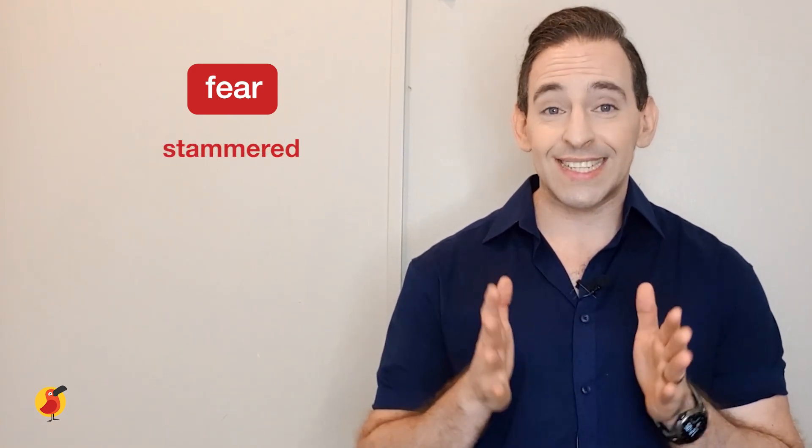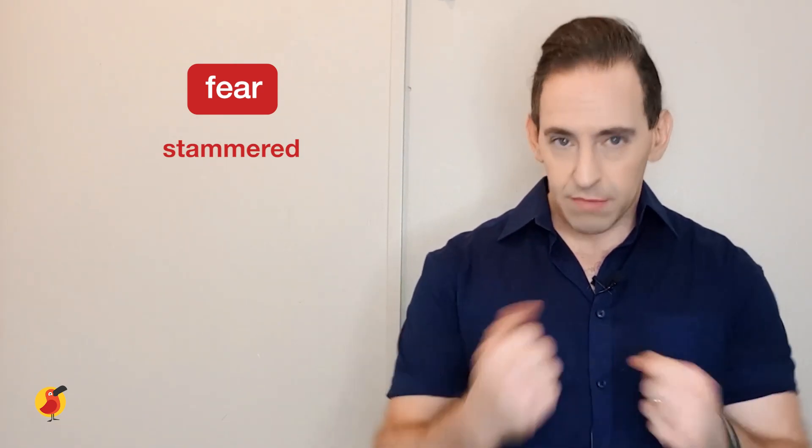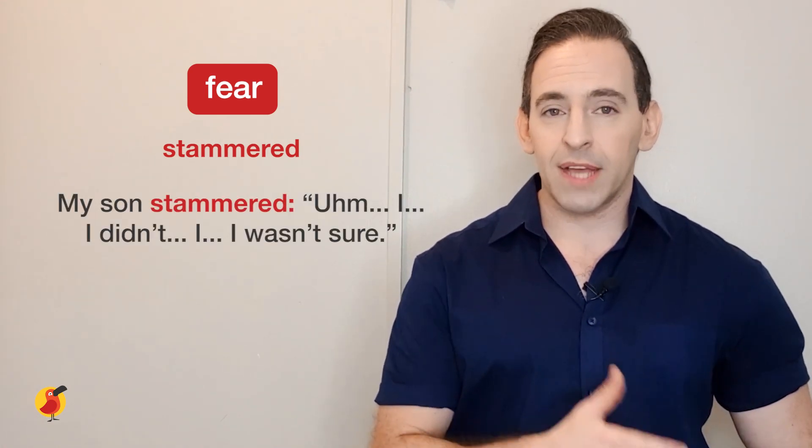Let's look at another word with the emotion of fear: stammered. Stammered is when you can't get the words out — you're trying to say something but it doesn't come out right. Using the example of my son trying to explain the test, I could say: 'My son stammered, I wasn't sure.' The stammering shows his fear and difficulty speaking under pressure.